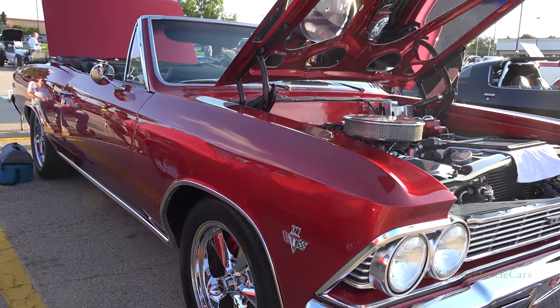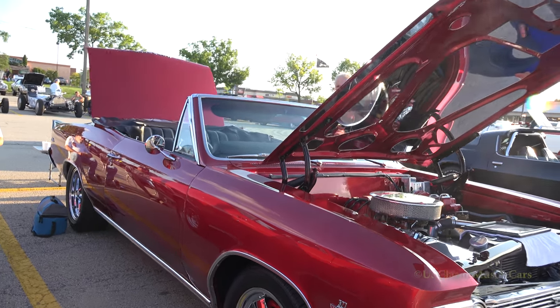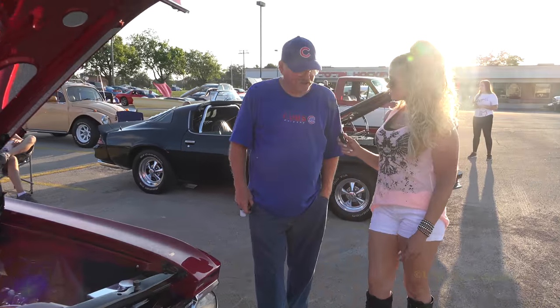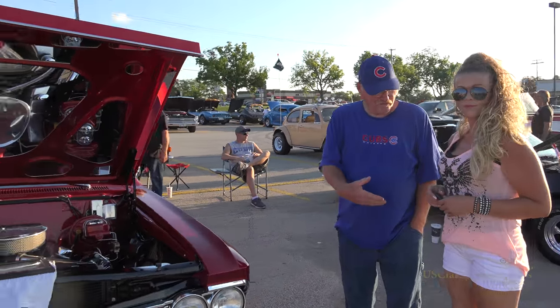Now you got a video to pay tribute to it. That's it. It'll be on U.S. Classic Muscle Cars. Make sure you go on, subscribe, and we'll catch up with your other cars and get them on video too. Thank you. Thank you very much.